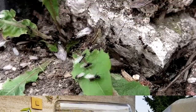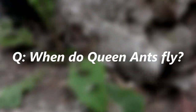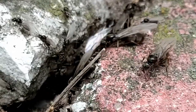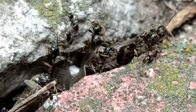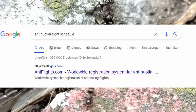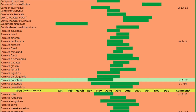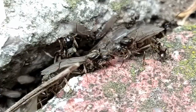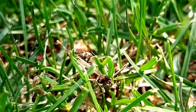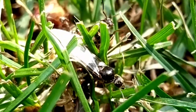Regarding ant nuptial flights — a question I often get is: when do queen ants fly where I live? This is a pretty tricky question to answer since it depends on where you actually live. To give you a hint, I suggest searching online for a so-called ant nuptial flight schedule, which is essentially a list of all ant species and the times they fly to mate. If you want to know more about this topic and the nuptial flight schedule I personally use, I suggest you go watch the dedicated video I've made.